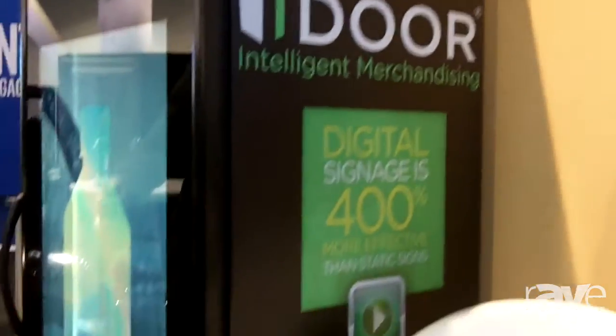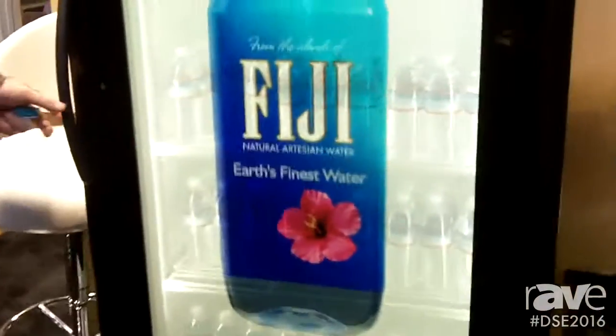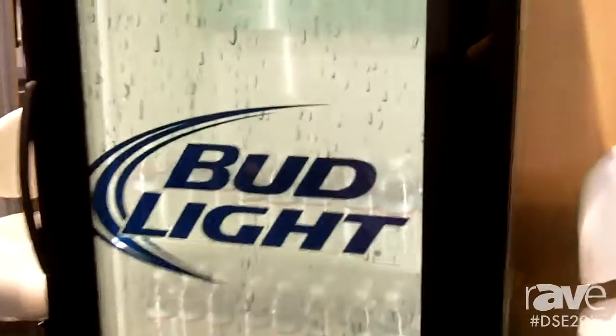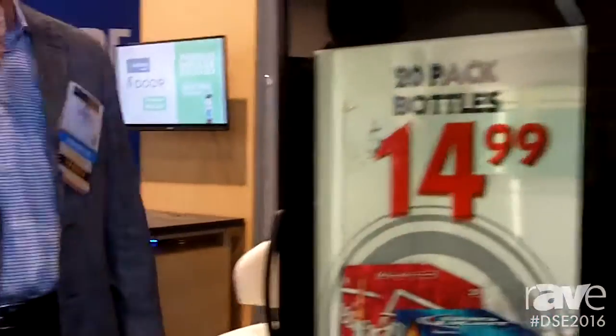This is an interesting story. There's a transparent LCD built in between two pieces of glass on a cooler door. It's powered by an Android-based media player, a very small form factor, that's withstood 100,000 slam tests to survive real-life application in grocery and convenience store freezers and coolers.